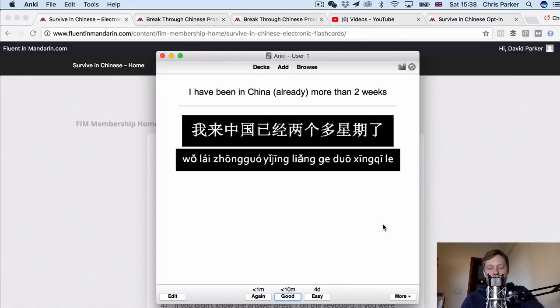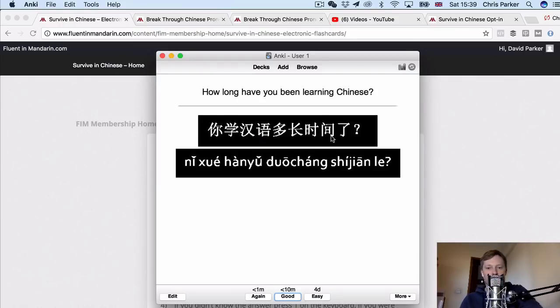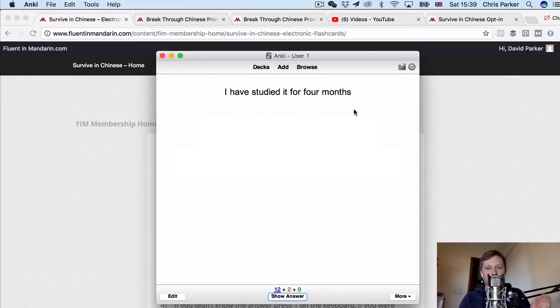There's an algorithm in the software that gives you the flashcards you're less familiar with more often and puts the ones you know better to the back, so you get revision of the phrases you're least familiar with. This really helps to cement all of the vocabulary and phrases in your brain. You'll notice that all of the phrases in the flashcards are full sentences, so you understand how to give responses in full sentences — not just learning pieces of vocabulary — which is one of the principles of the course.